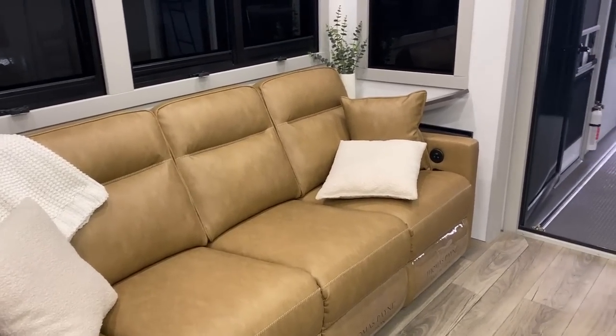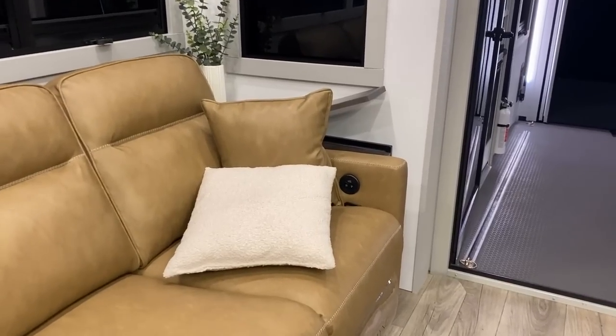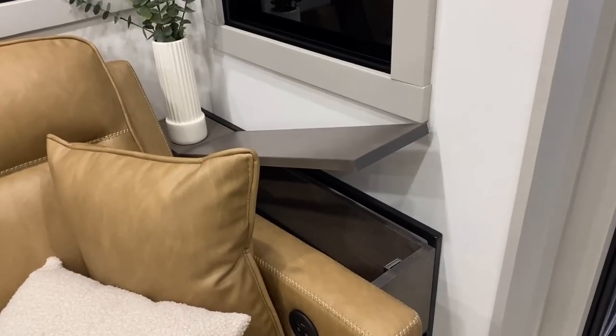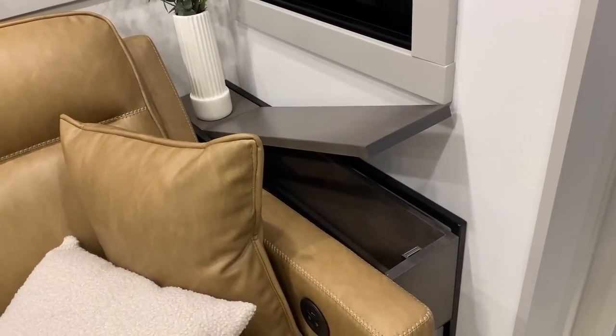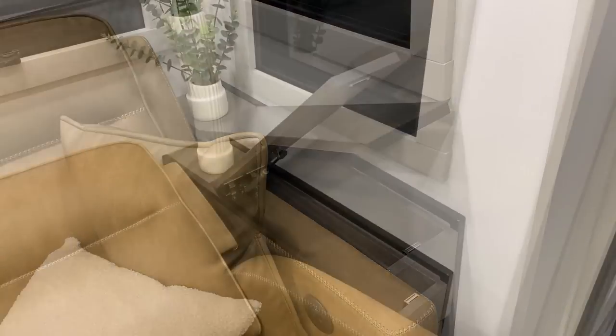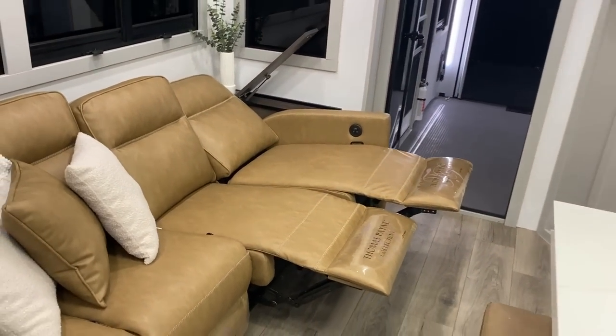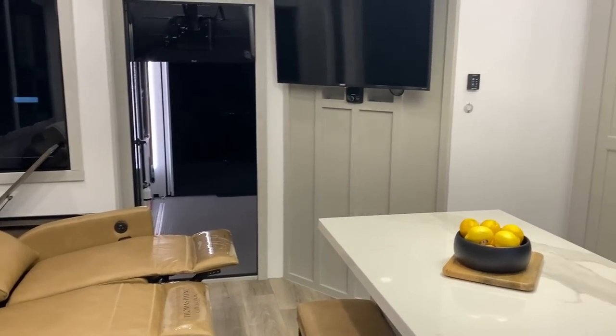All four sections of this sofa are recliners. The two end seats have heat, massage, and extra USB plugs. And all four sections of the big sofa are storage — each one opens up to reveal storage inside.